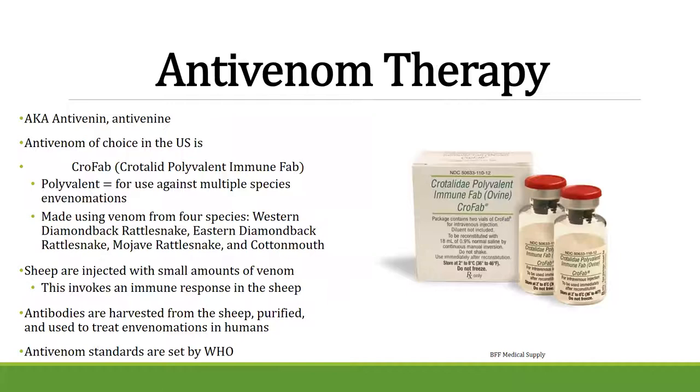What is anti-venom? In the U.S., the anti-venom used for most venomous snake bites (except coral snakes) is called CroFab — Crotalid Polyvalent Immune Fab. It is polyvalent, meaning it works for multiple species. It's made using venom from four species: Western diamondback, Eastern diamondback, Mojave rattlesnake, and cottonmouth. Sheep are injected with very small amounts of venom, which provokes an immune response similar to a vaccine. The antibodies are then collected from the sheep, purified, and used in the anti-venom. There is no venom in the final product.